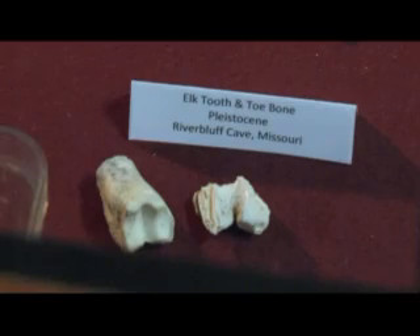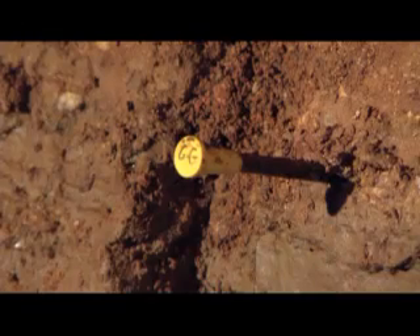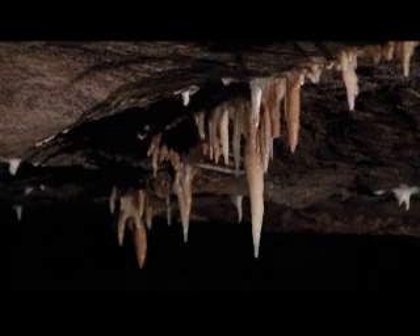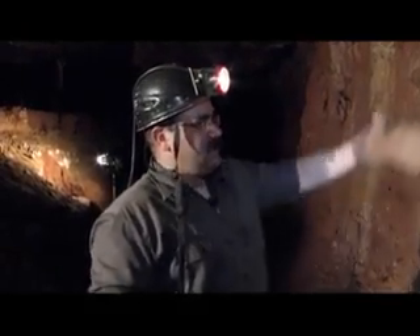In the cave, paleontologist Matt Forer and his team have already uncovered thousands of fossils, and their work has only just begun. There's a seed pod right there. The biggest recent discovery? A timeline. Every time it floods, the water backs up in the cave and deposits just a thin layer. Lines of sediment mark every flooding at River Bluff Cave, so you've got hundreds of flood events all represented in this clay.